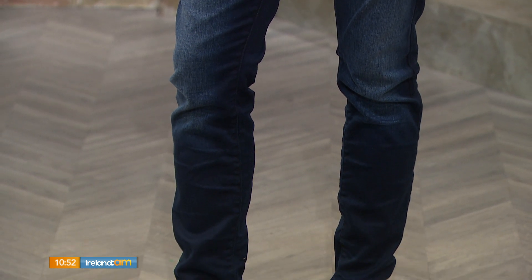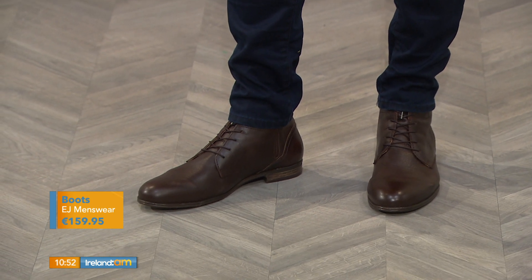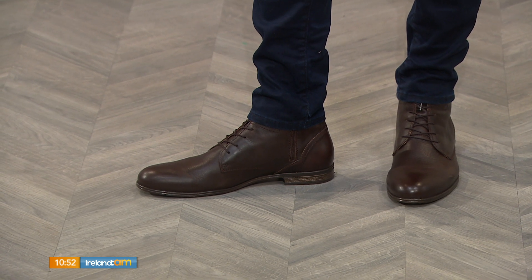Down to the boots — a gorgeous brown color, these are called Sneaky Steve boots. Really high quality; this store actually has the biggest selection in the country. The softness in that leather is something that will last forever. It's a really nice, slick piece overall, and you can mix and match each of those pieces.